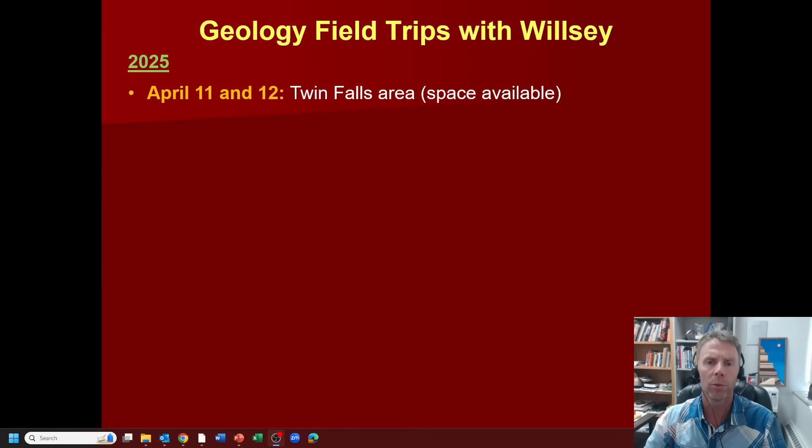Hey there team, welcome to a short video I wanted to put together to let you know about some field trip opportunities I've put together for this year and the following year — just some preliminary plans, but some things that hopefully you'll be interested in. Maybe you are close by and it works out for you, or maybe you want to take a plunge and travel to this part of the U.S. and come on a field trip with me — learn geology in the field the way it was meant to be done.